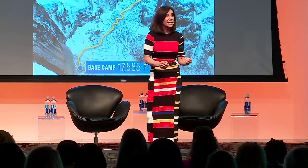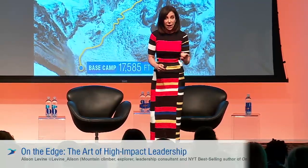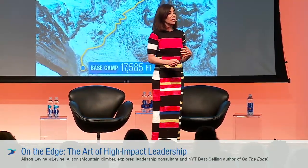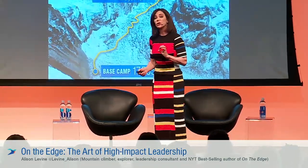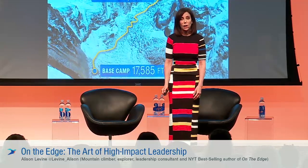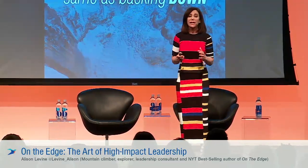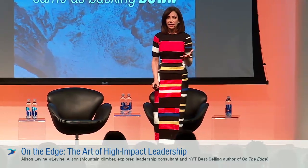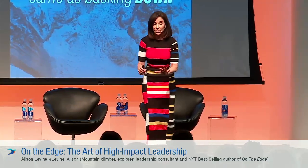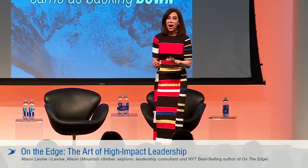Don't look at that backtracking as losing ground in any way. Look at it as an opportunity to regroup, regain some strength, so you're better out of the gates the next time around. Backing up is not the same as backing down. And that is one of my best lines — so if you're going to write down anything, I would go with that one.